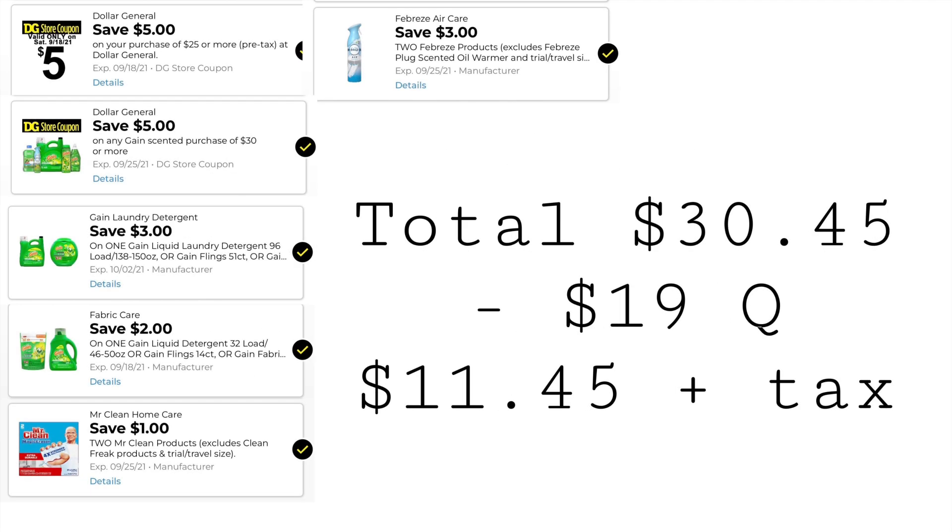These are the digitals you want to have clipped: $5 off $25, $5 off when you spend $30 on Gain, $3 off one Gain, $2 off one Gain, $1 off two Mr. Clean, and $3 off two Febreze. Our total is $30.45. We have $19 in coupons, bringing our total down to $11.45 plus taxes.